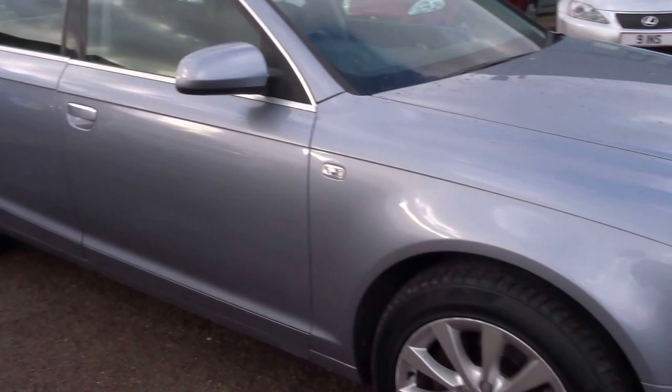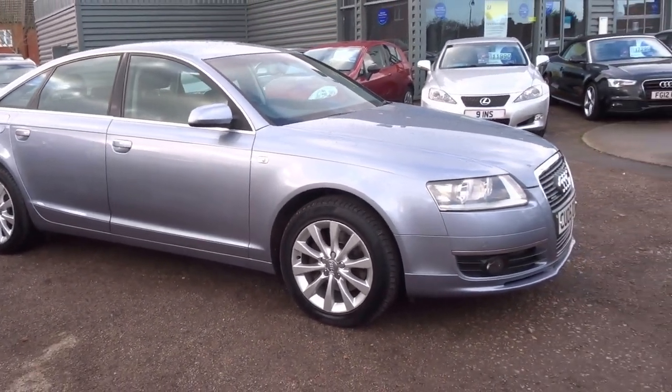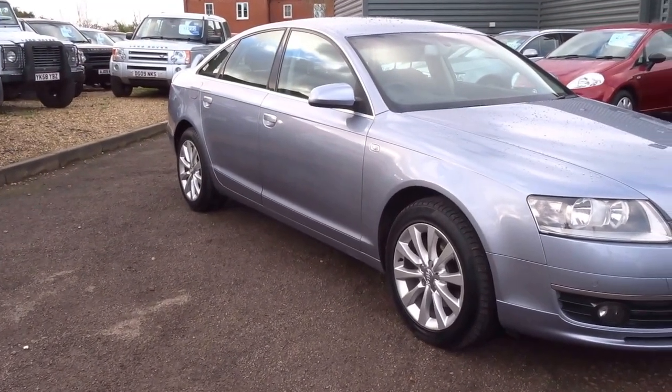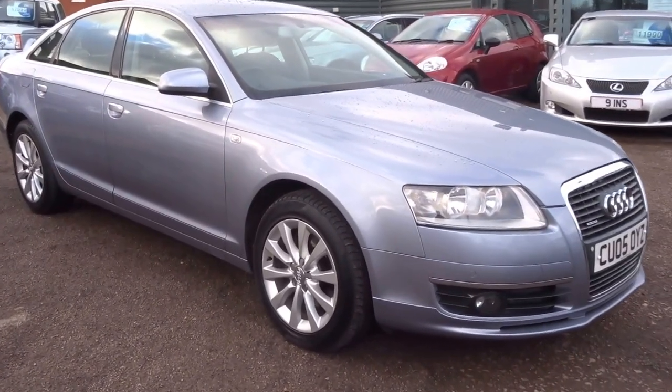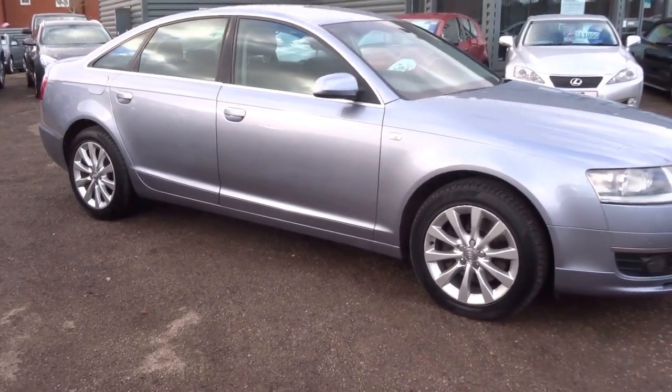It's a fairly base spec but it's a nice car — a nice example at £3,990. You really cannot go wrong. If you want to give me a call, my name's George. I'll speak to you soon. Thank you.